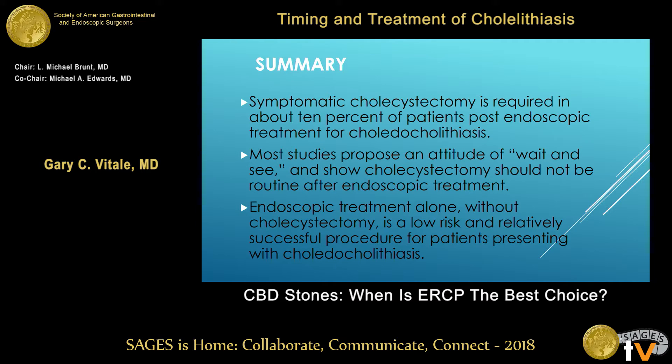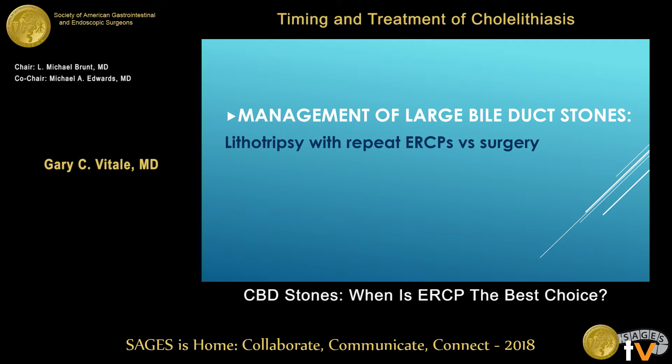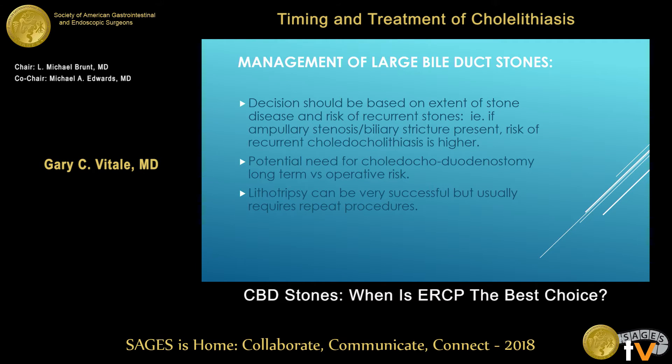Endoscopic treatment alone in high-risk patients is a low-risk procedure and successful for patients who have choledocholithiasis. For very large common bile ducts, decisions about lithotripsy with repeated ERCPs versus surgery should be based on the extent of stone disease and the risk of recurrent stones. If there's ampullary stenosis or a distal stricture present, the risk of recurrent choledocholithiasis is higher and surgery should be considered.